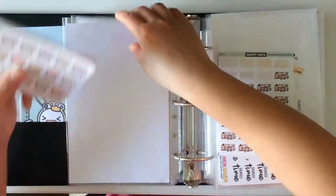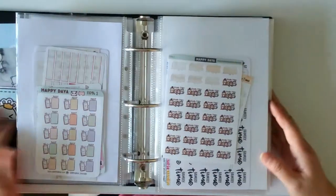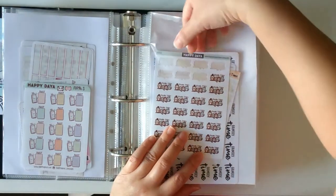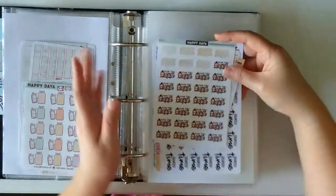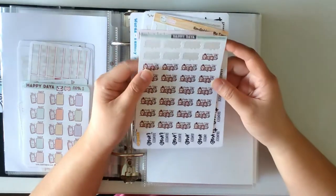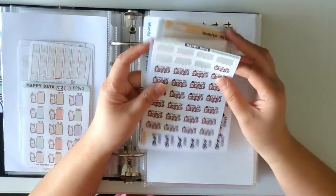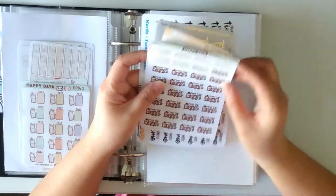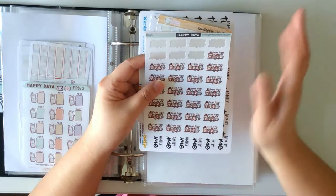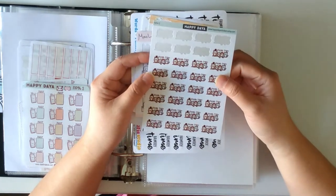You can pretty much tell what my favorite sticker shops are. I don't buy a whole lot and I try not to explore too many different sticker shops — otherwise there'll be no end to it, so I put a limit on myself. This next section is all about family time, or something to do with being lazy — family time, me time, personal time stickers. Here is family time from Happy Day.